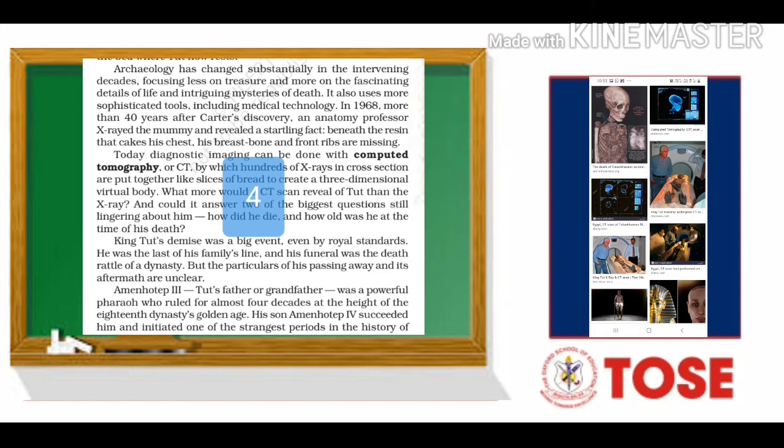Now archaeology is also focusing on finding out the mysteries of death. It uses more advanced medical technologies and tools for research. In 1968, a professor from the anatomy department found out through x-ray that King Tut's mummy had its front ribs and breastbone missing.